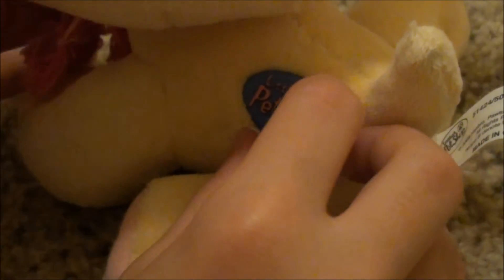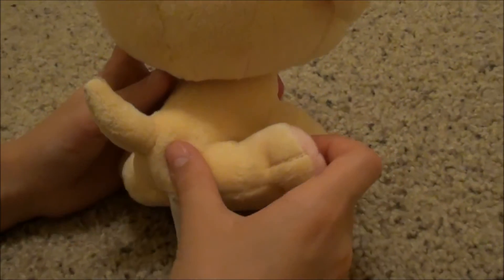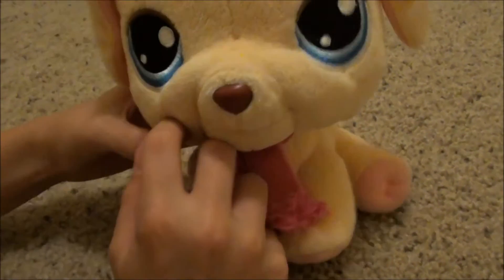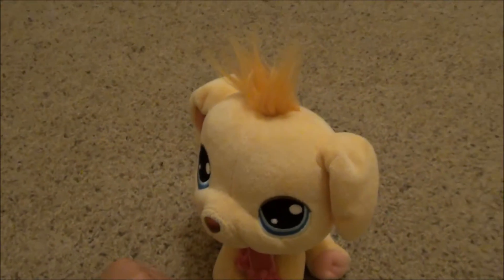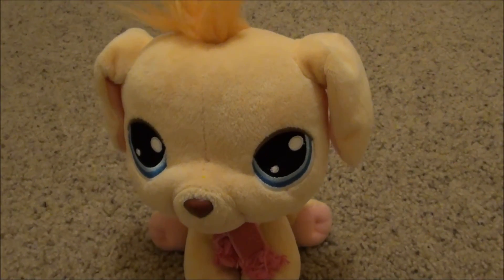I have another one that just says LPS and it's like fabric, so it's cool that it's different from the other ones. It is super cute. If you see one at the store you should buy it because it's so neat. Bye guys.